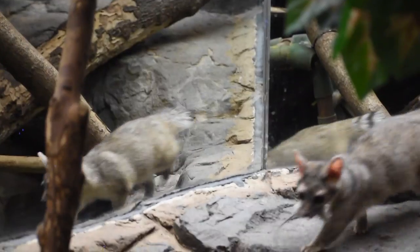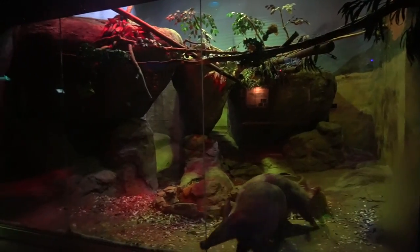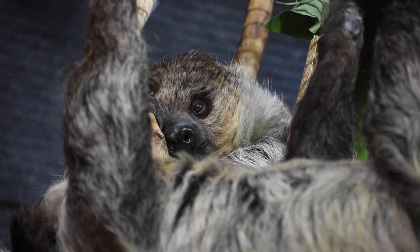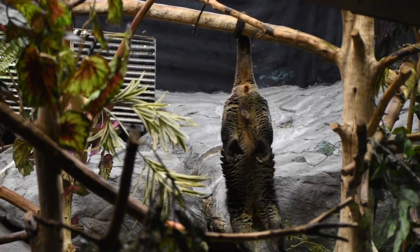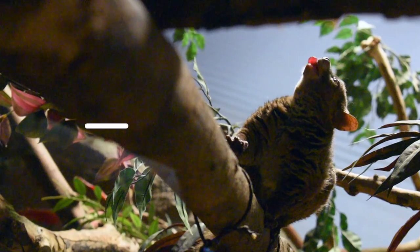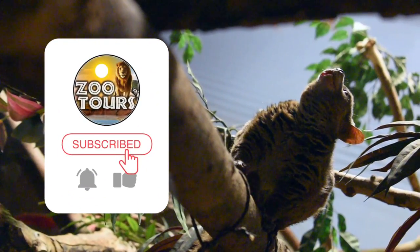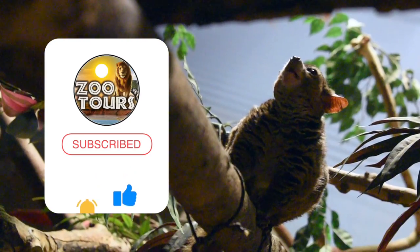Now why would you want to go see animals in the dark? Doesn't that defeat the purpose of a zoo? No — you want to because nocturnal houses are famous for having some of the coolest, creepiest in a good way, and the rarest animals in the world. Before we begin, if this is your first time here, please consider liking, subbing and hitting that bell icon so you can be first in line for our tours.